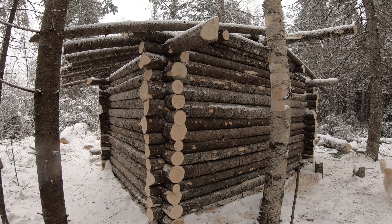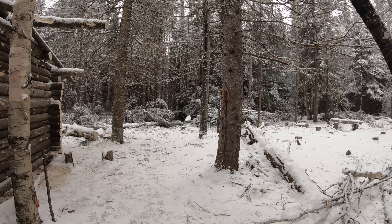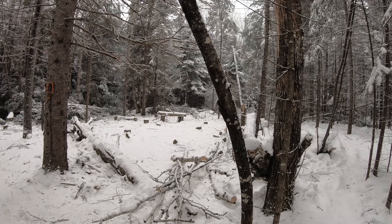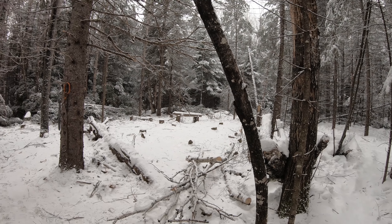So this is the approximate area of the cabin within the frame, and just to the right of it here, including this area behind it and right here, it's about three times the footprint area of the cabin — that's where I got all the trees to build it.